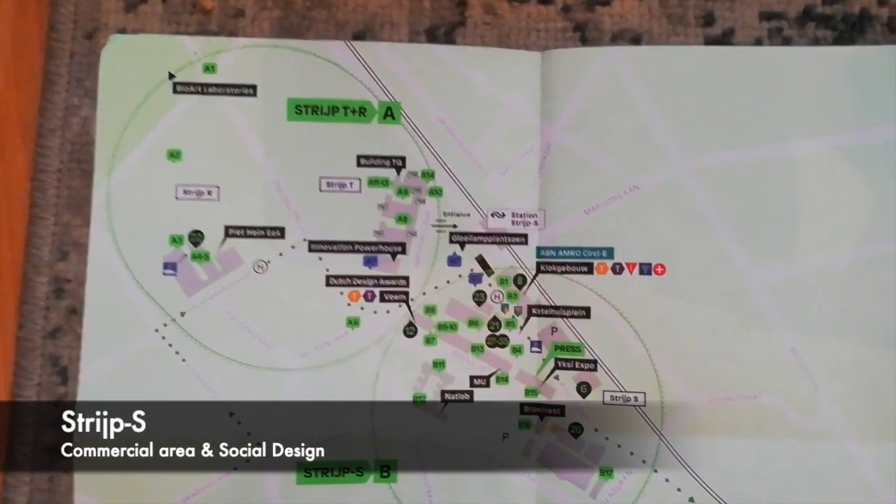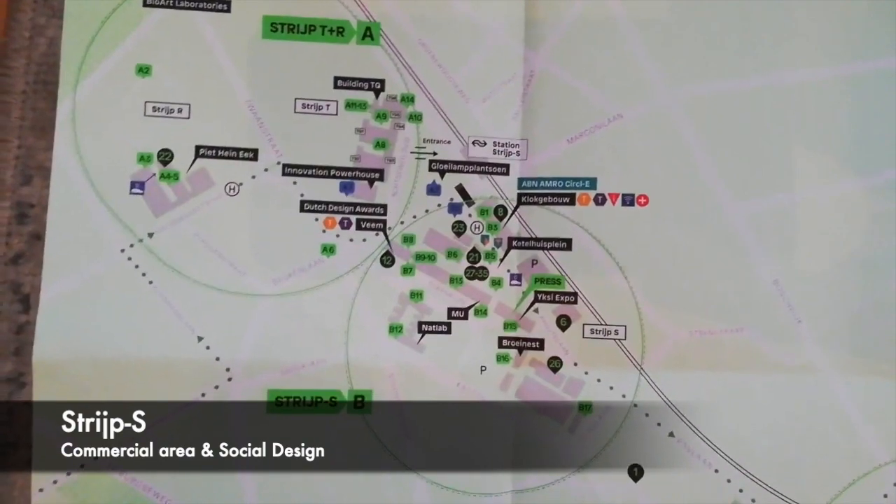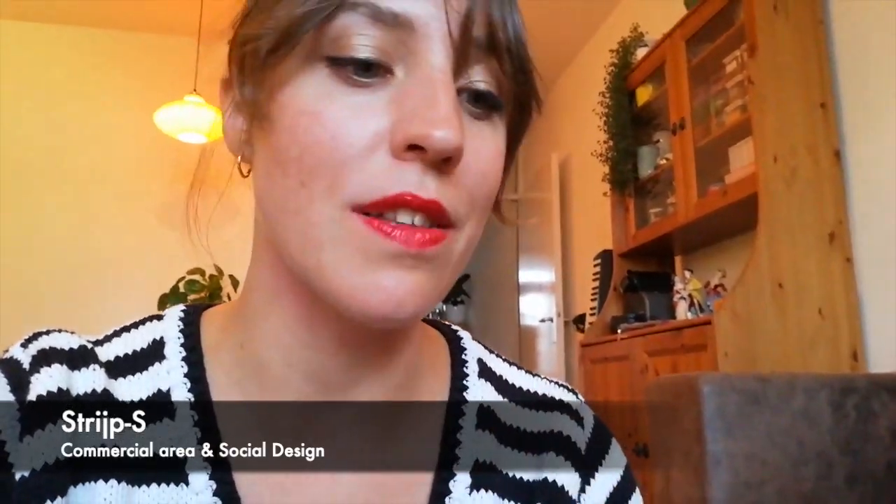Then we have Strijp S, which is usually considered to be the main hub of the Dutch Design Week. This is also the most commercial center, where the Klokgebouw is the most well-known. You also have the Keterhuisplein, which has a lot of social design stuff going on this year, and also a bit more cultural things like Mu and Natlab, which host a lot of cool stuff as well.